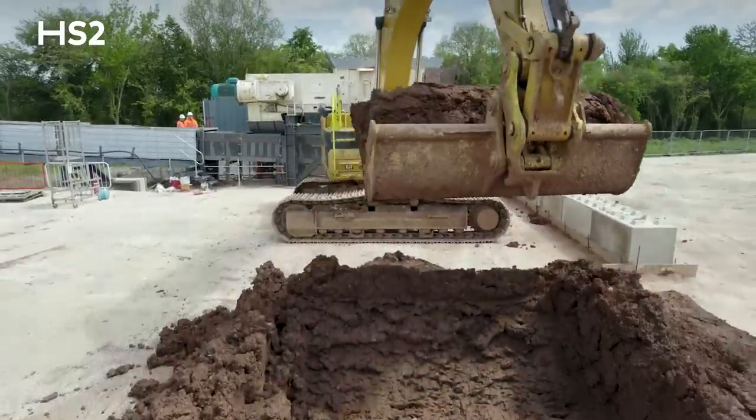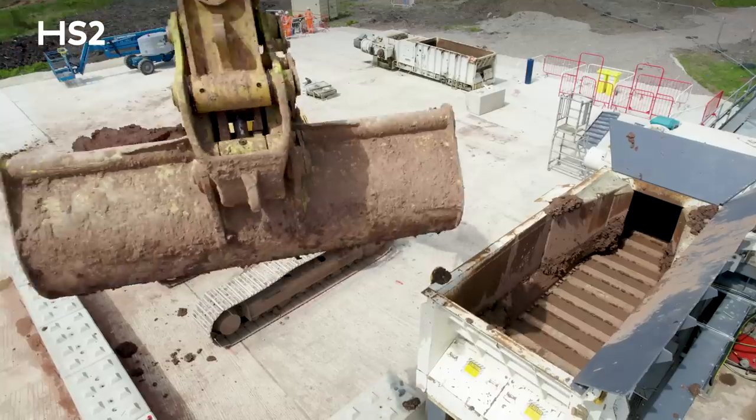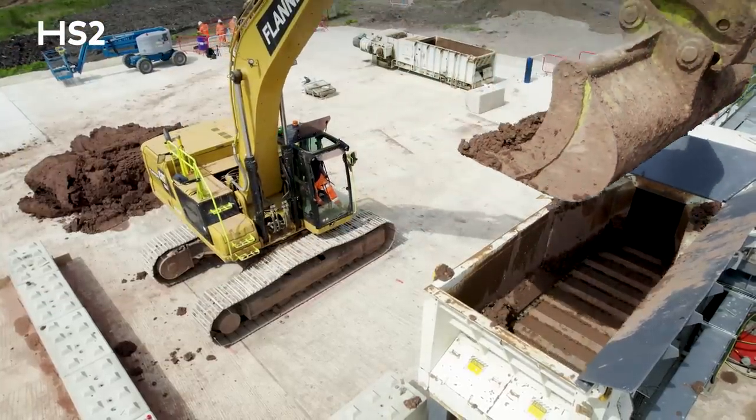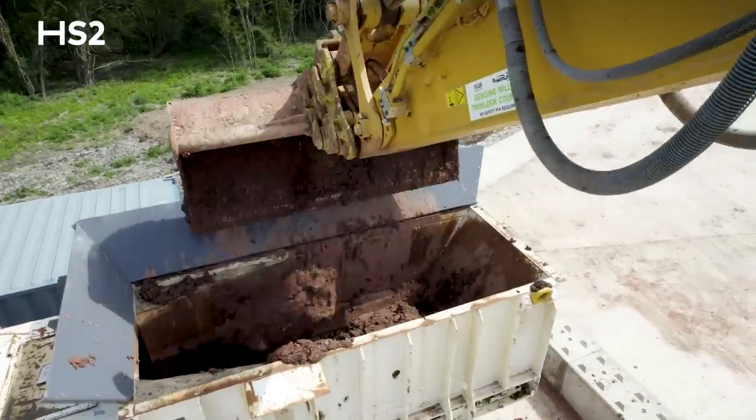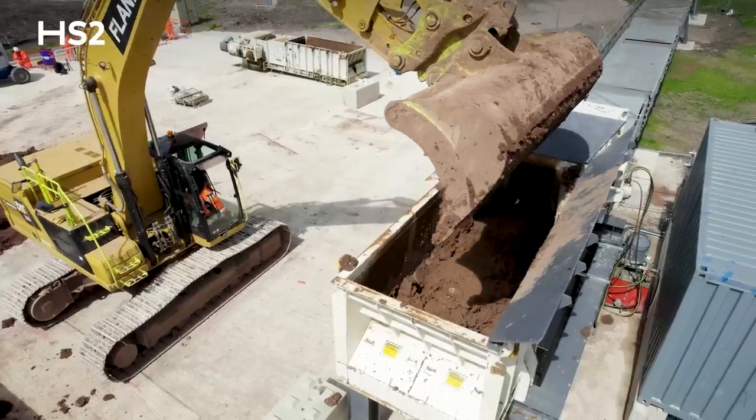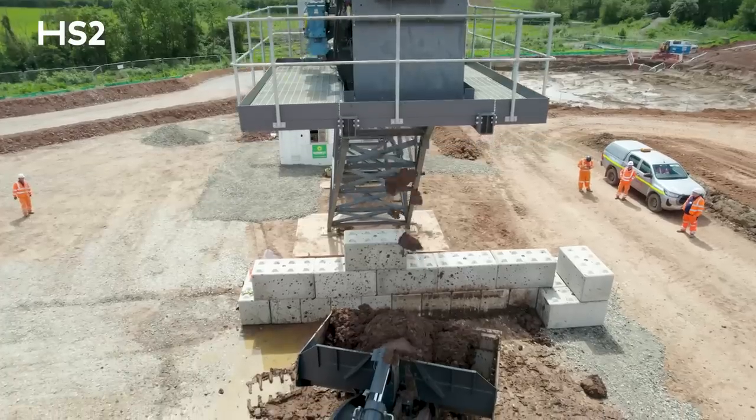It goes into the hopper. There's a breaker bar with tines on it, and a walking floor inside the hopper pushes the material through a mouse hole to regulate the flow onto the belt, so we don't hog the belt and cause spillage — which we don't want to do because we're over the canal. Hence the conveyor is clad in its entirety.